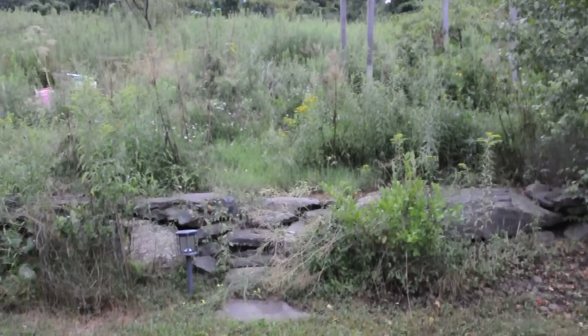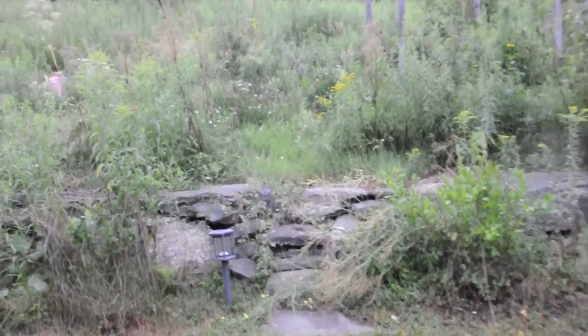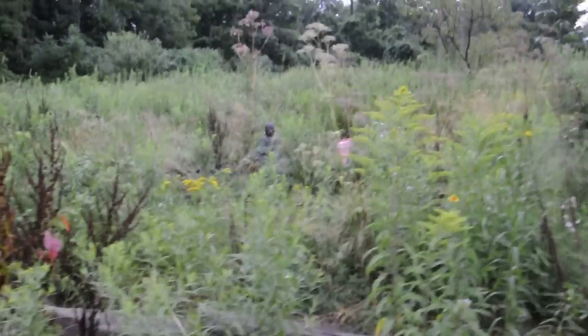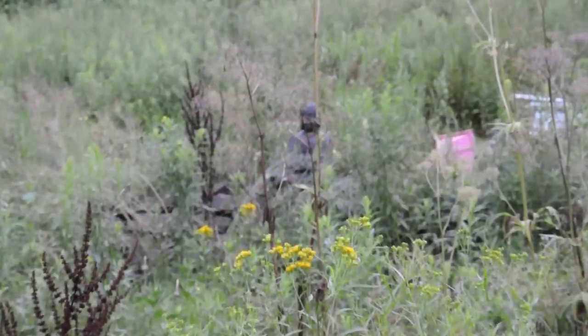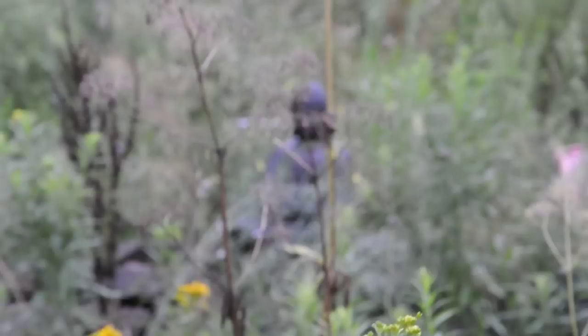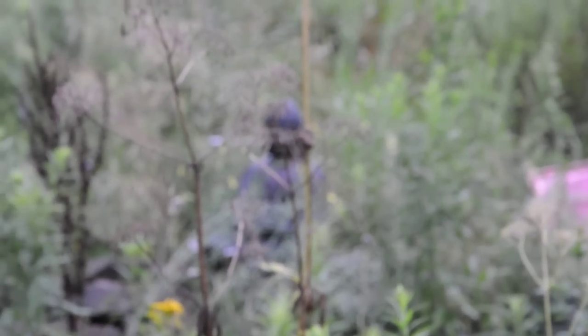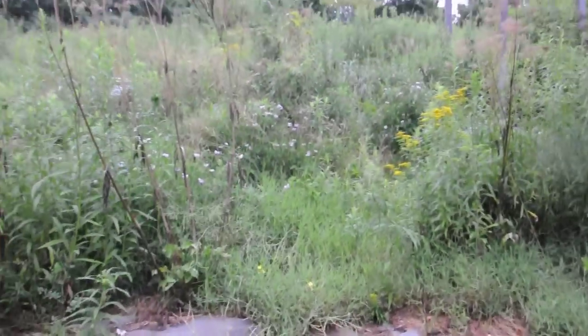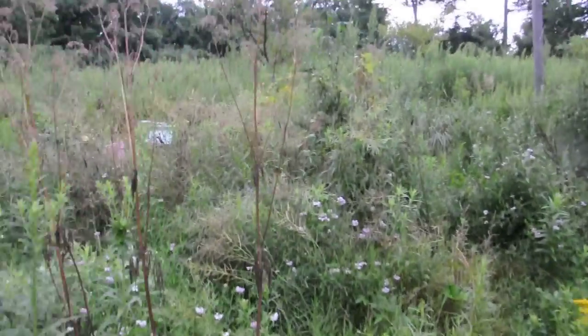Well, here we go — part two in our video series on bear damage in the bee yard. Some of you might remember what that looks like in my yard. That would be the garden that houses my three main beehives.